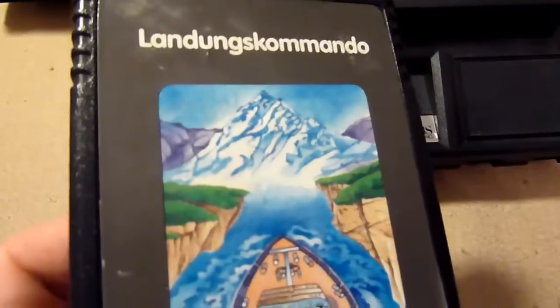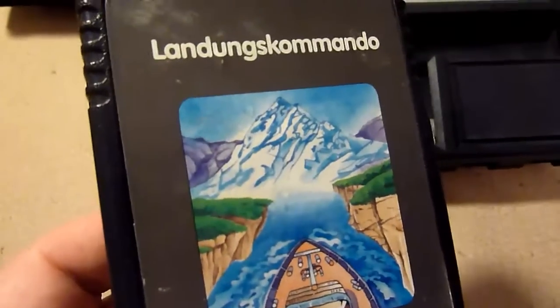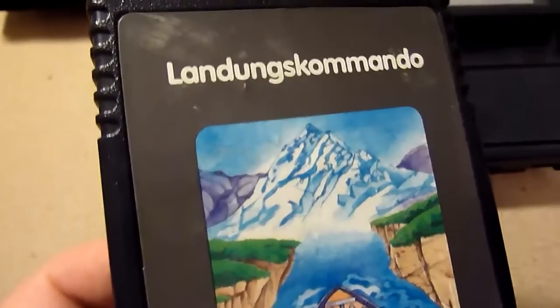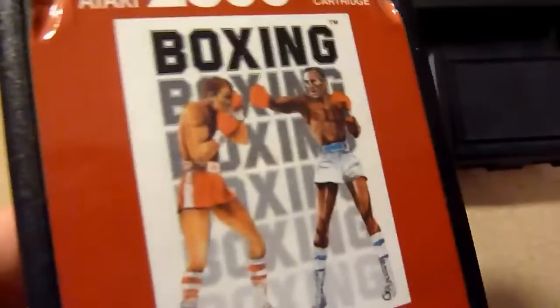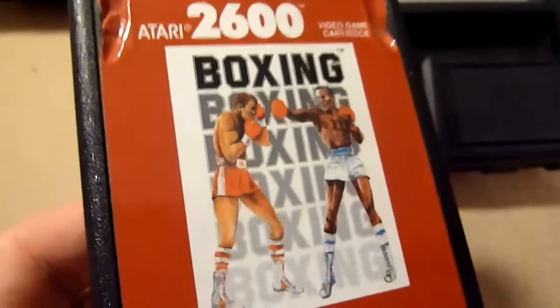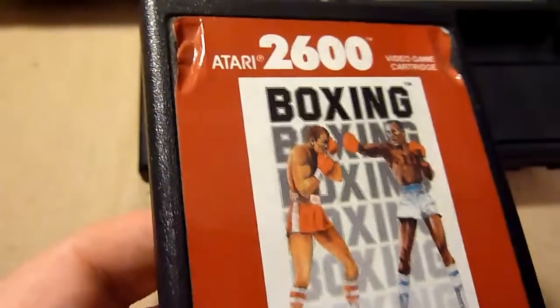Championship Soccer — yes, it's a soccer game, nothing more, not that great. And there's another clone — Landungskommando — you don't need that. These clones are very cheap but not so great. Boxing, however, is a neat game. It's very playable, and if you get a chance to get it, get it.